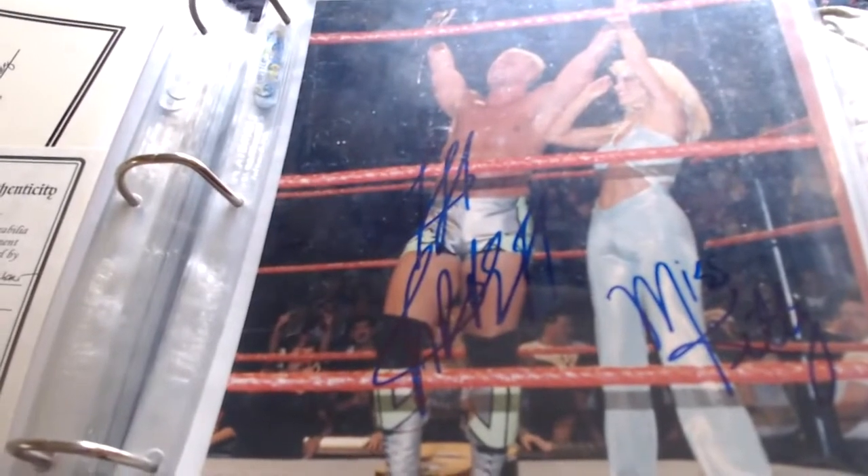Next we have Jeff Jarrett and Miss Kitty — Miss Kitty, who was Jerry Lawler's wife — a double-signed one of her with Jeff Jarrett, and there's the cert that came with it. Jeff Jarrett and Miss Kitty.